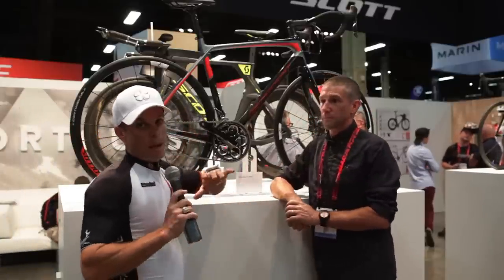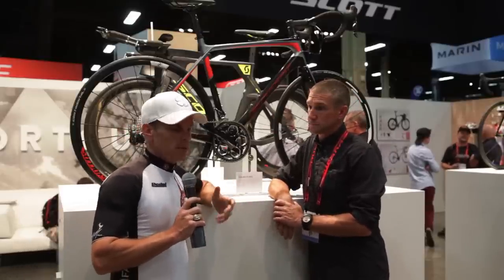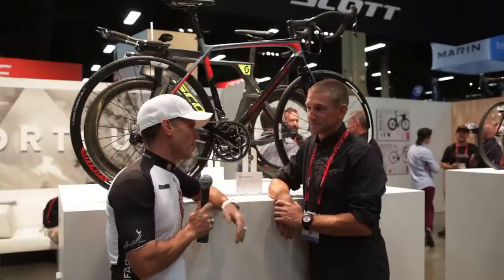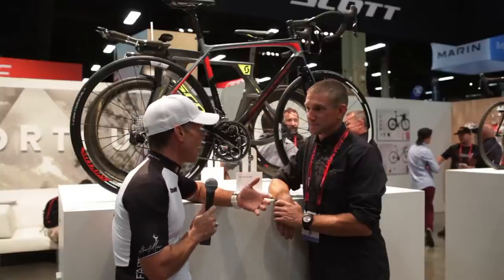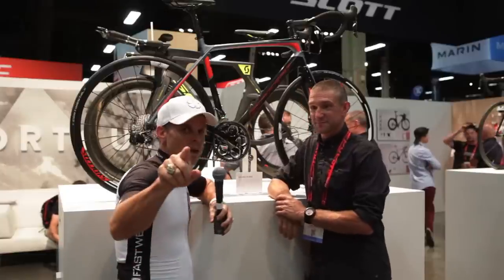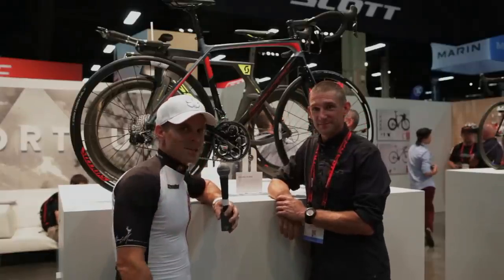That'll tell you a little bit about everything that Scott has going on right now. If you have questions, comment below and check out the other videos. Nick, thank you so much for taking the time for our audience to get to know the bikes and what's coming out this year. We really appreciate it. Thanks for having me. All right — get out there, ride your bike, have fun. Stay tuned for more videos. Cycling Strong — talk to you soon.